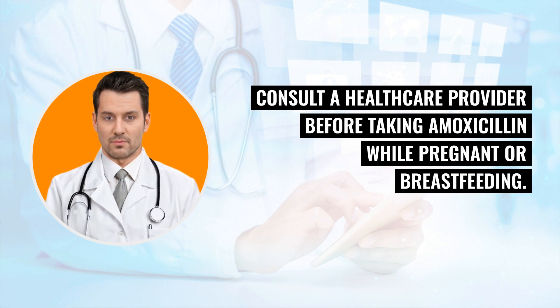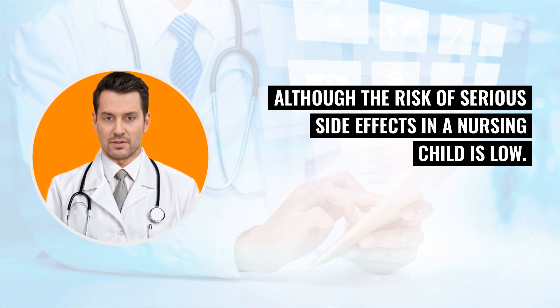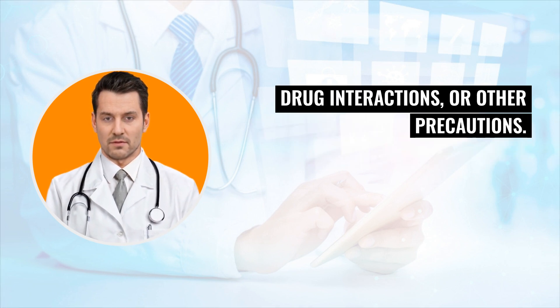Consult a health care provider before taking amoxicillin while pregnant or breastfeeding. Amoxicillin can pass through breast milk, although the risk of serious side effects in a nursing child is low. Before starting treatment, consult a health care provider about possible side effects, drug interactions, or other precautions.